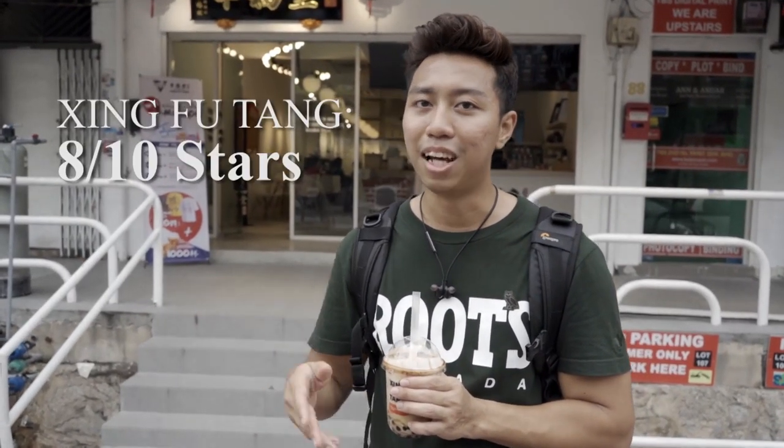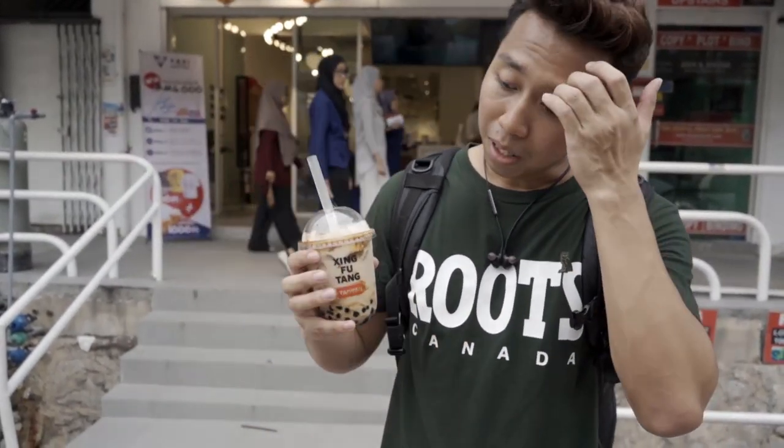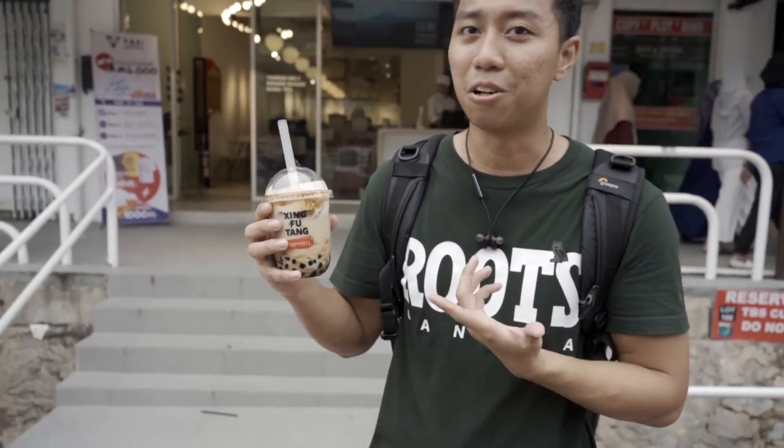In terms of taste, Taiwan has the edge — Xing Fu Tang in Taiwan is about 8.5 and this Malaysia one is about an eight, so it's similar but Taiwan edges it slightly. The ambience is an eight out of ten — it's clean, good fancy decor. For packaging I'd rate it about seven out of ten; it's just a normal plastic cup, nothing really special.